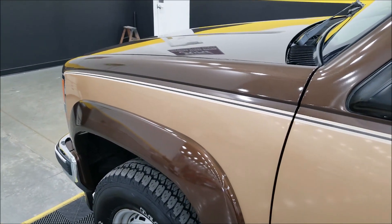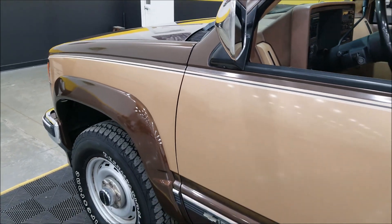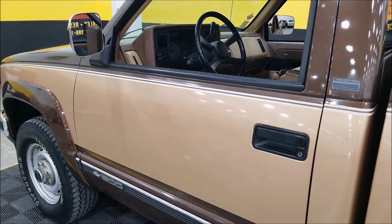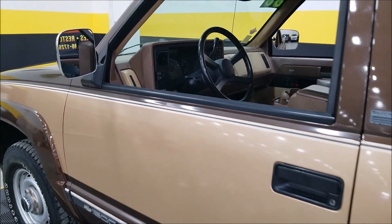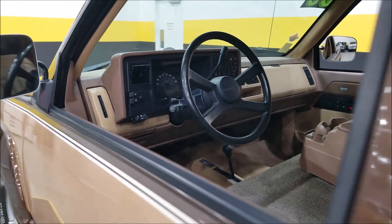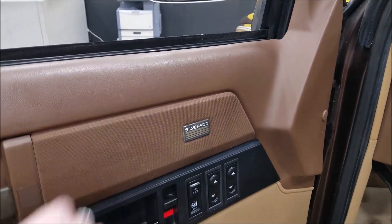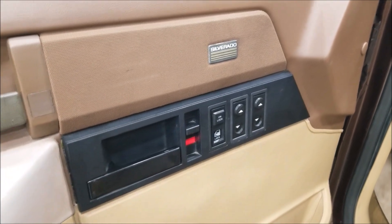This would be equipped with power steering, power brakes, and AC — AC does blow cold. And of course power windows, power locks, tilt, and cruise. With the Silverado package, you got a lot of that as standard equipment.